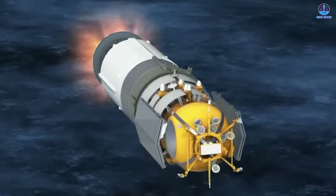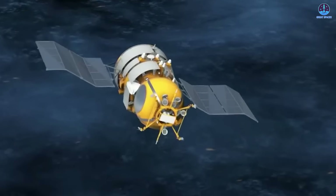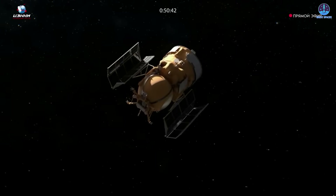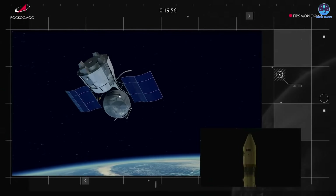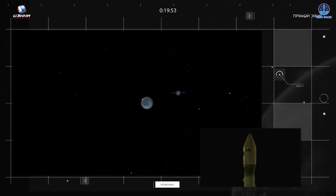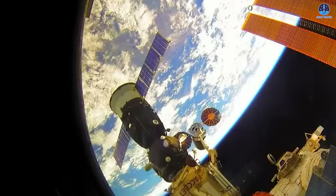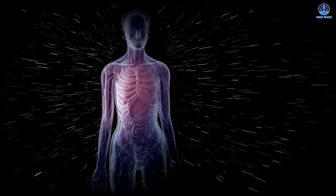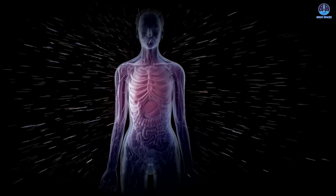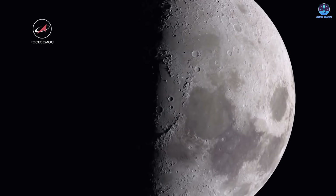For one month, the Bion-M biosatellite will orbit Earth, exposing organisms and biological samples to microgravity and radiation. Its purpose is to study how prolonged spaceflight affects life from microorganisms to mammals. Afterward, the capsule will re-enter the atmosphere, descend under parachute, and be retrieved for laboratory analysis. These missions are vital for preparing human exploration of deep space, especially the Moon. Russia, now prioritizing the Moon, is working with China and others on the International Lunar Research Station planned for the 2030s.